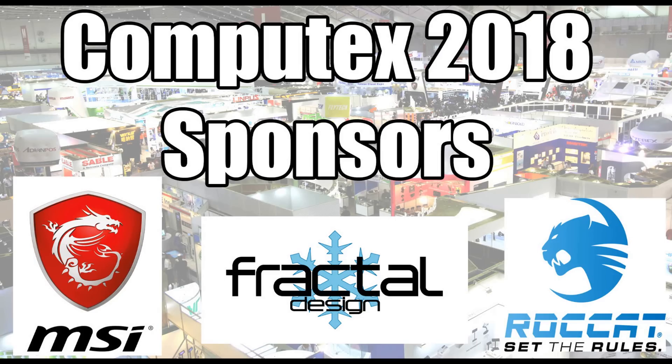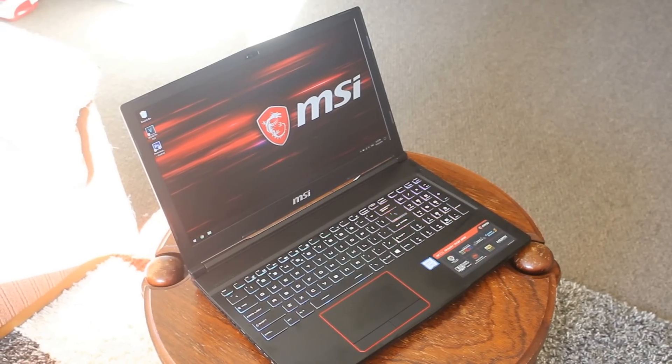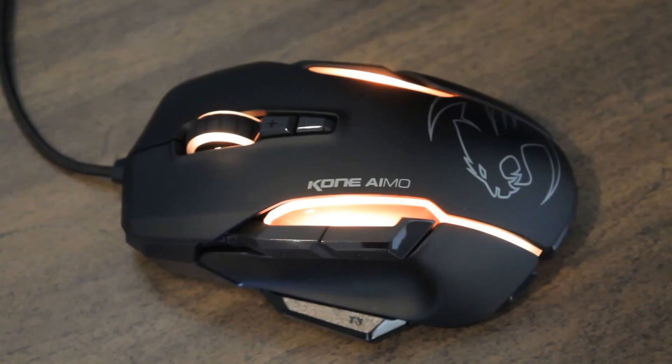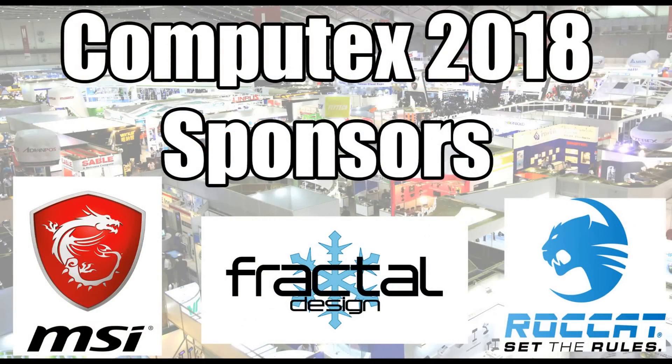Huge thanks to all my Computex 2018 sponsors. MSI — the powerful GE63 Raider was my laptop of choice for Taipei. Fractal Design — I used the fantastic Define R6 as my personal case. And Rocket — I brought the Cone IMO to help with editing and gaming. Check the description down below for more details.